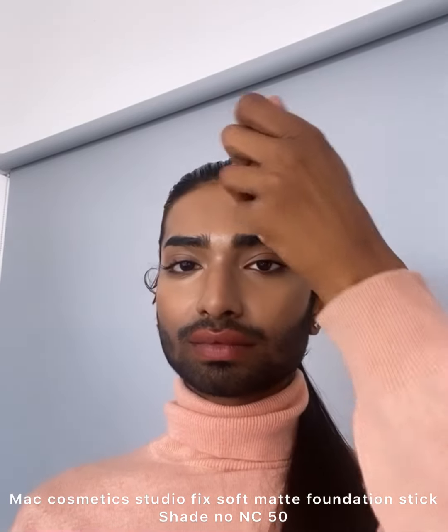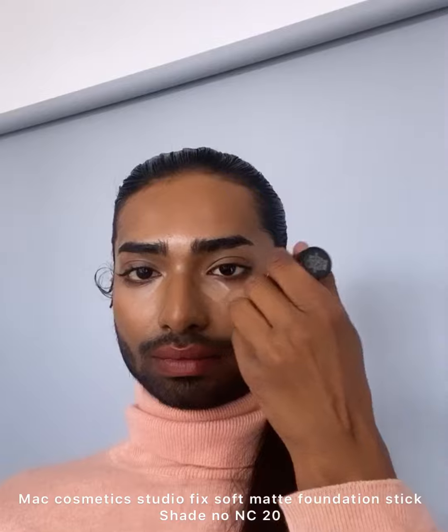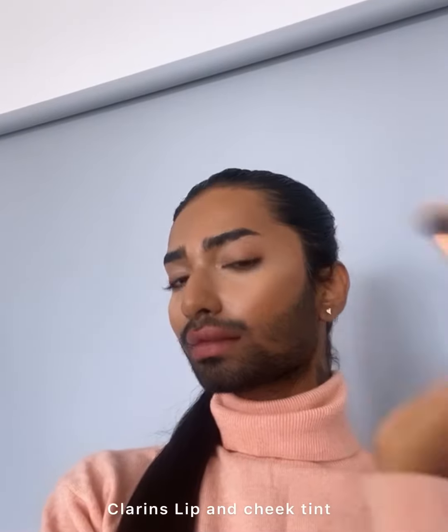If you're not wearing any foundation on a day, you can easily wear this — they're so easy to blend. Now I'm gonna use NC50 to do my contour. I love the texture of this foundation stick. Now I'm gonna use NC20 to highlight my T-zone, blending very naturally.